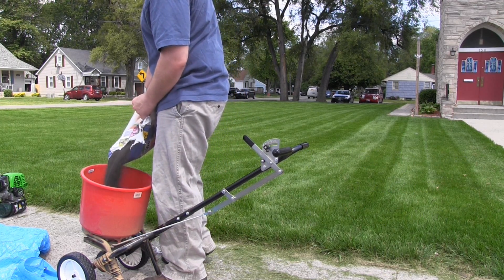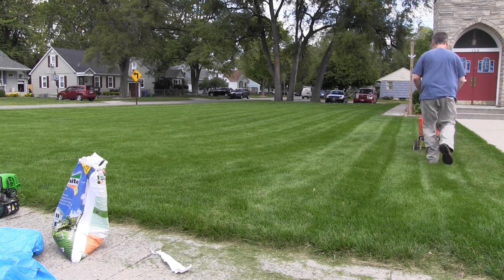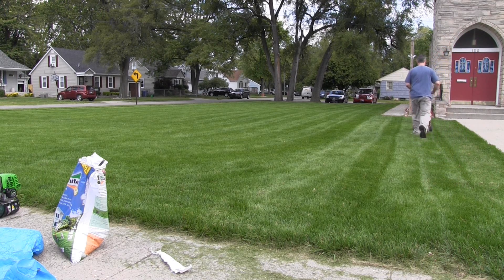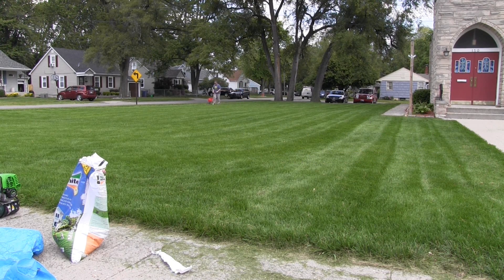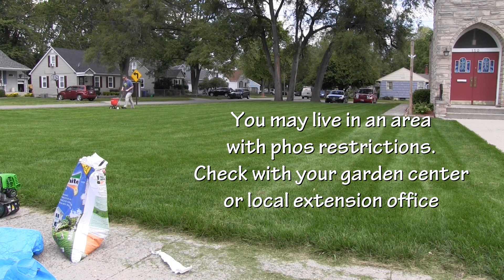I'll link below in the description to a video I did on the best way to have a green lawn. The second one, phosphorus — that's really going to be designed to help root growth and root development. Phosphorus is going to be more important in the fall. It's also important to understand that a lot of municipalities around the country in North America have actually banned phosphorus use.